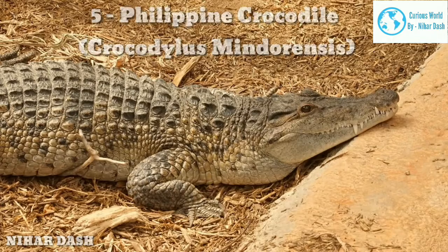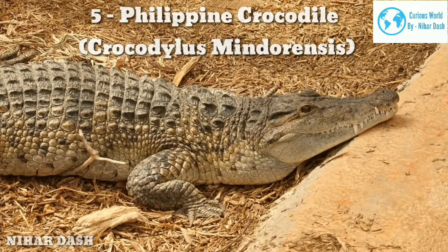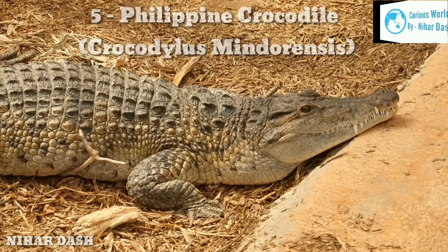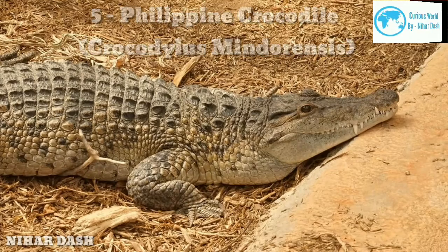Five: Philippine Crocodile, sometimes called the Mindoro Crocodile. It is a critically endangered species endemic to the Philippines. They are relatively small, with an average size of about 9 feet (2.74 m). The primary habitat of Philippine Crocodiles consists of freshwater coastal areas such as small rivers, lakes, marshes, and ponds. This crocodile doesn't generally pose any danger to people unless it has been harassed.